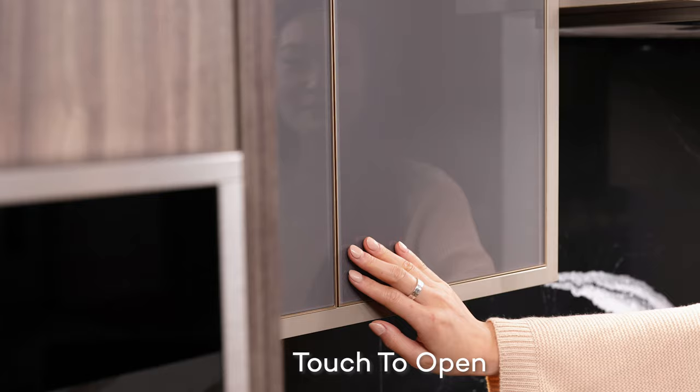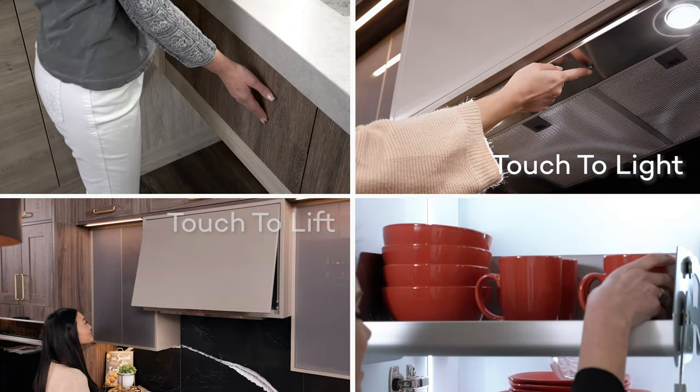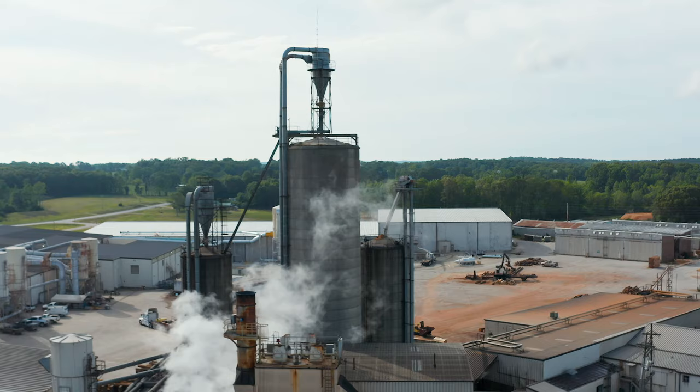The customization of cabinetry is evolving. Accessible storage and multi-generational designs — such as touch-to-open, touch-to-light, and touch-to-close — ensure safety and convenience for all ages, heights, and varying physical capabilities.